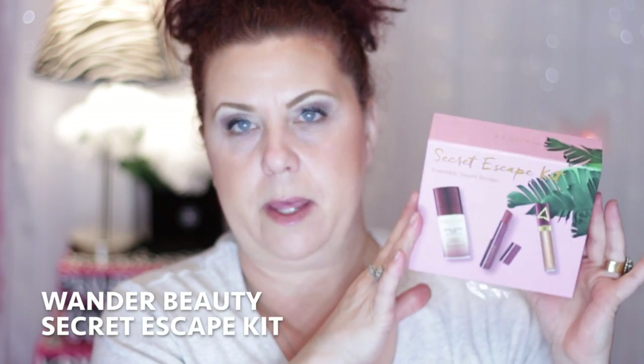We're almost done with the Sephora sale haul. I found this on the Sephora webpage — the Sweet or Secret Escape Kit from Wonder Beauty. I haven't tried anything from Wonder Beauty before, so I thought it would be a good time to try.